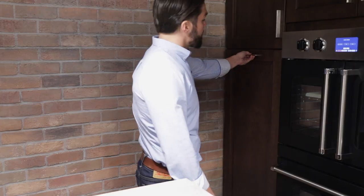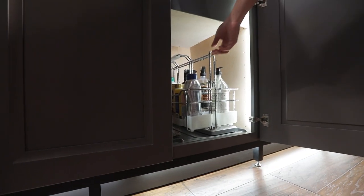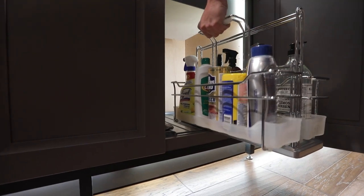Walnut Organizer's Pantry Pullout and Under Sink Caddy are among the many storage solutions that you will find available.